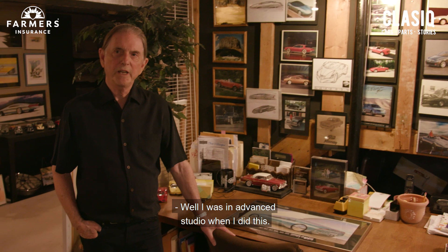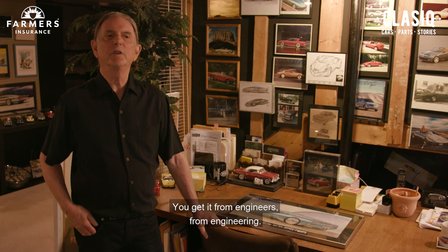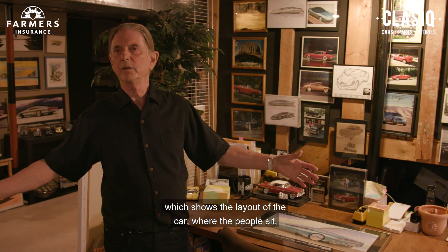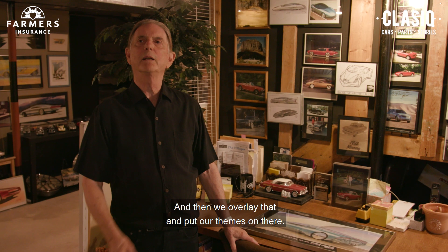In an advanced studio you develop themes, but you do get information from engineering. You have a studio engineer, and his job is to feed you that information. So if you start a full-size side-view drawing, that package drawing which shows the layout of the car — where the people sit, where the engine is, the wheelbase and all that — comes from engineering. He makes prints for us, puts it up on a full-size board, and then we overlay that and put our themes on there.